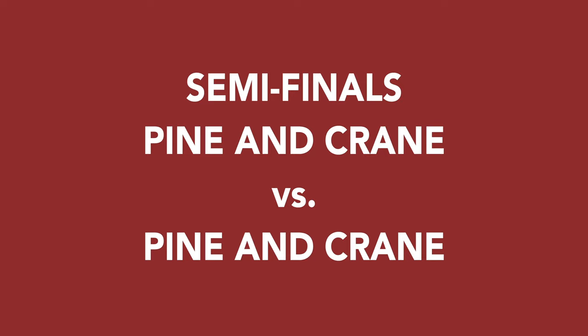I've had all the dumplings! I'm so full. Alright, in the semi-finals it's Pine and Crane pork bun versus the Pine and Crane dumpling. This one's gonna be tough because it's just all so good. But for being the only pork bun in competition, this pork bun speaks for itself. Moving on from the semi-finals is the Pine and Crane pork bun.